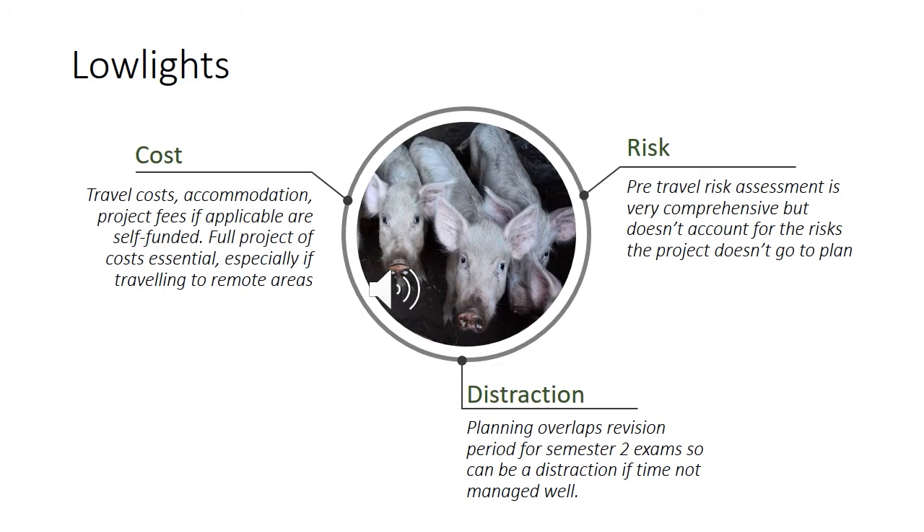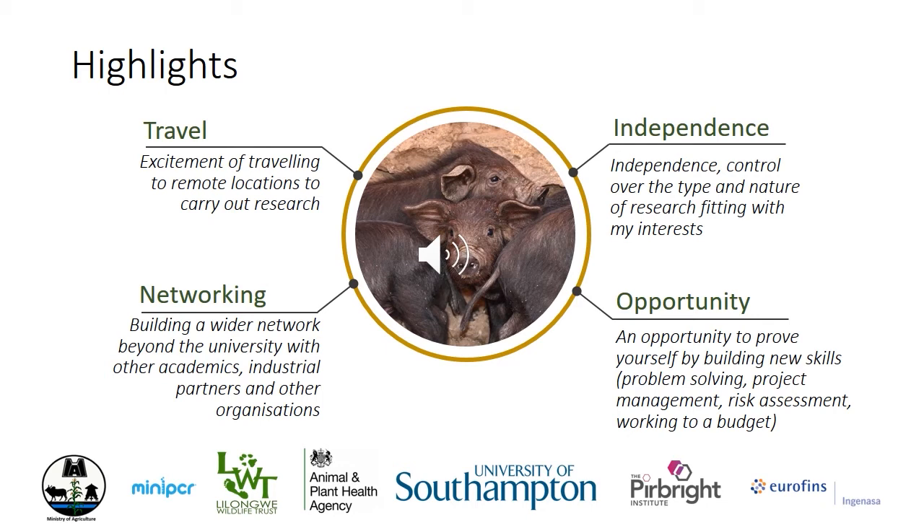To finish on a high, there were lots of highlights but I've tried to summarise on one slide as there's too many for this presentation. On travel: putting aside the biology, if you aspire to travel this is a brilliant opportunity to travel off the tourist trail and be involved in research that may have benefits to local communities or as part of wider conservation projects. On independence: if you have a specific career goal or area of interest you'd really like to include in your degree, the field research project allows freedom to carry out research aligned closely with your interests. My goal is a career in animal disease research, so this really fit the bill perfectly for me.